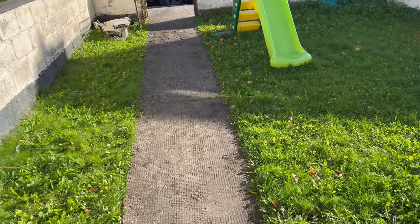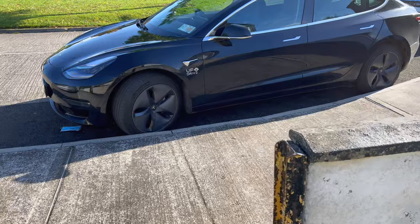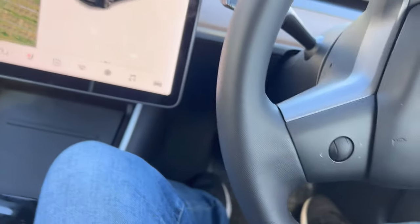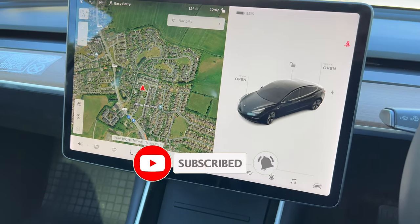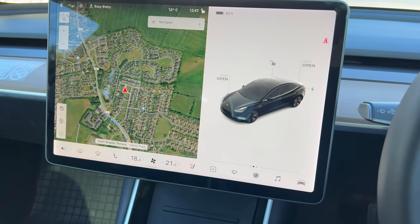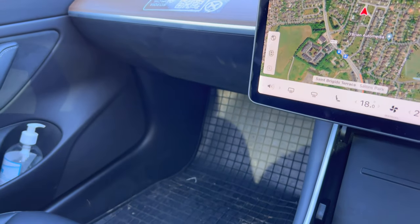We rented this bad boy today from a place in Dublin called UFO Rentals, they're in Stephen's Green. We basically decided to take it for a weekend.